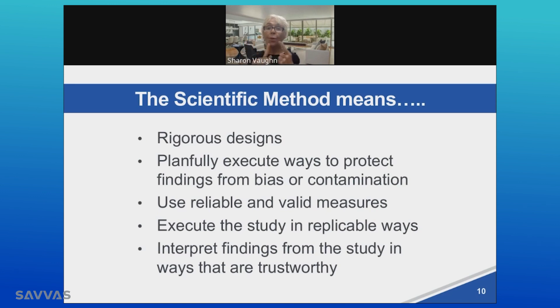How do we know that? We know it because these findings are based on rigorous design. A rigorous design is not an observation — although observations are interesting and can generate hypotheses, they are not the same thing. We know that there are studies that are planfully executed in ways to protect findings from bias or contamination. The science of reading is not something a few people decided, but rather a set of studies and their findings confirmed over time in which an unbiased perspective was allowed to determine the result.